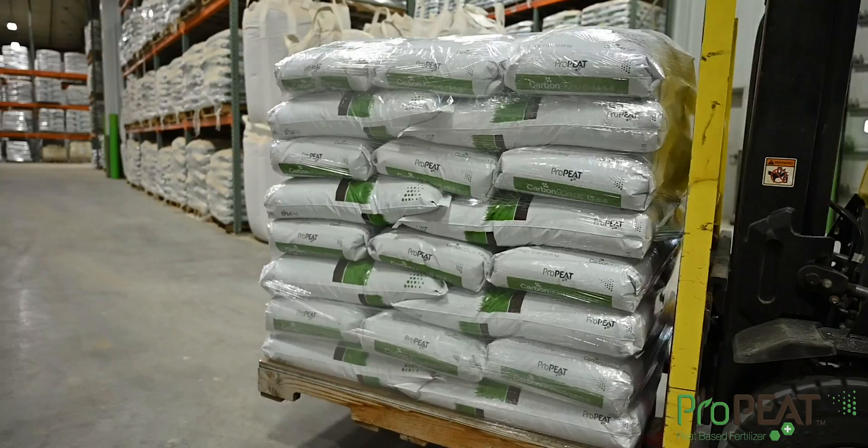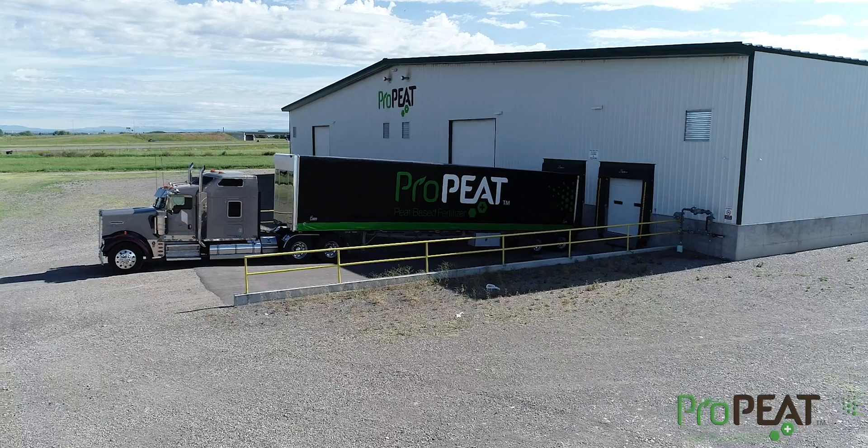Pro-Pete carbon helps boost soil health and helps reduce leaching, especially in sandy soils.